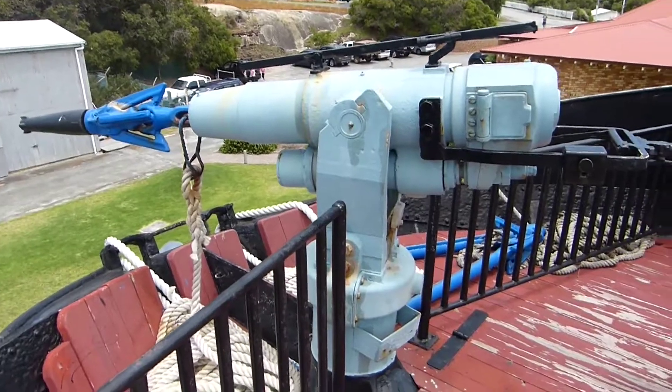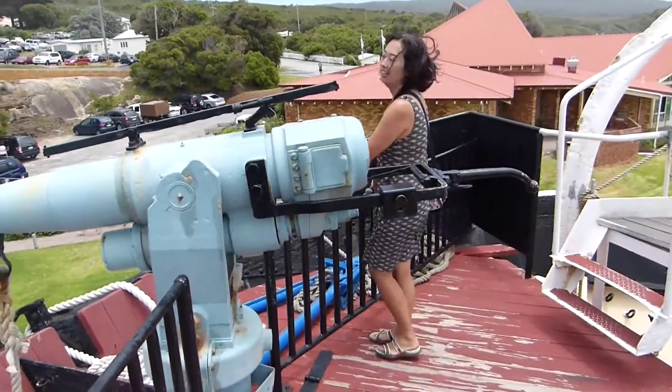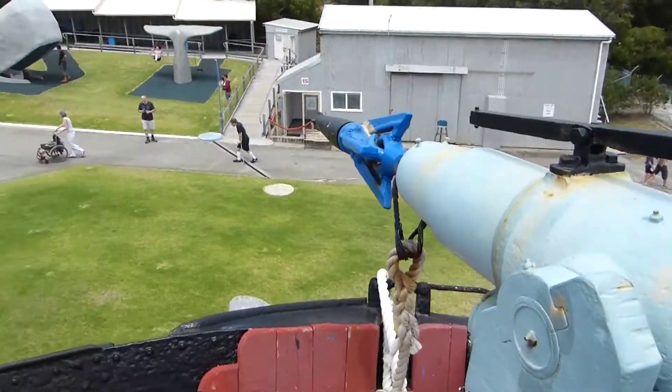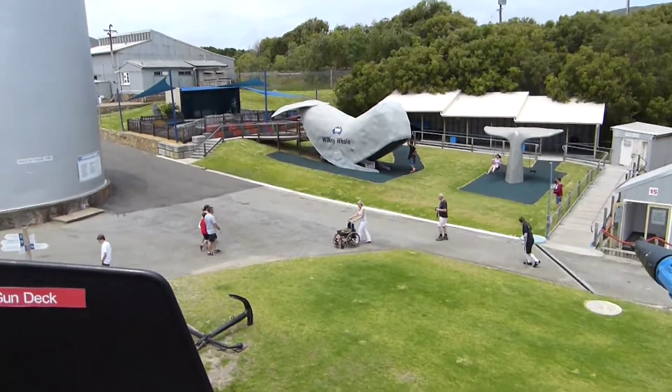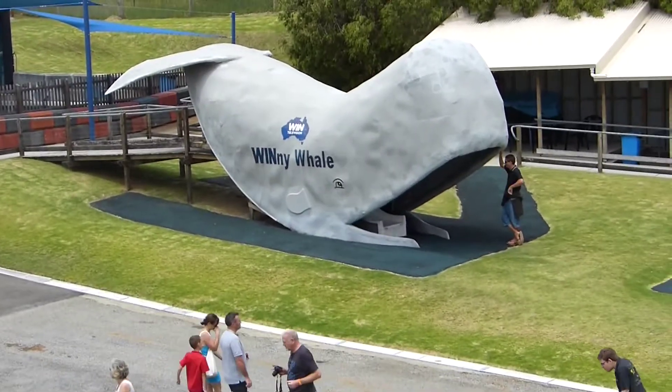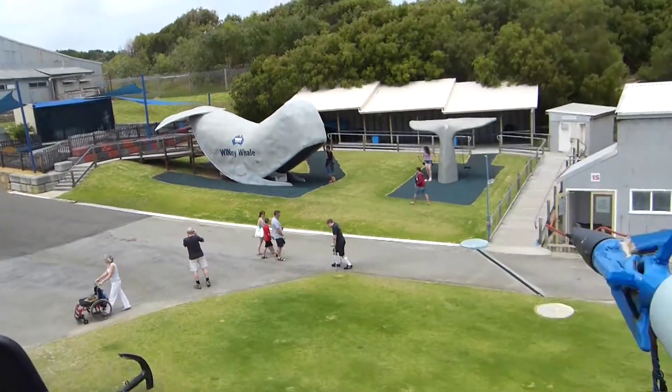This is the harpoon that they used to fire off to capture the whales. At the moment it's aimed at that whale over there, which is actually a slide for kids.